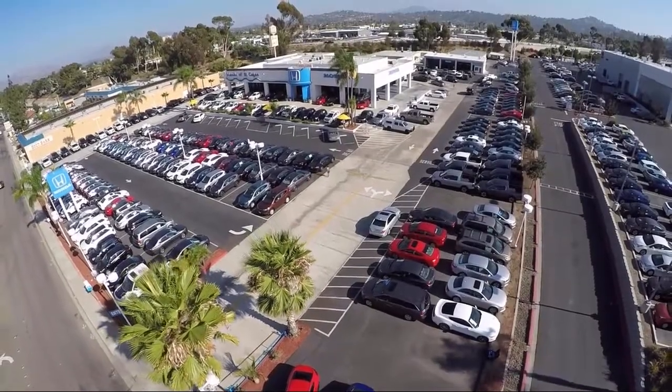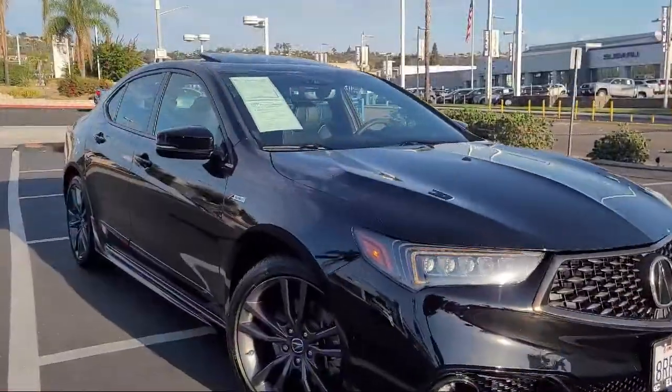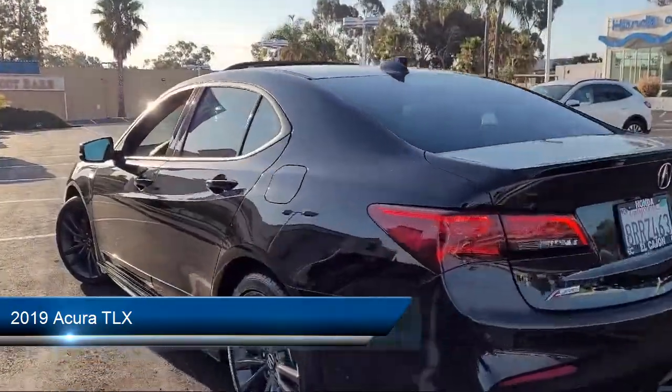Welcome to Honda of El Cajon, your premier destination for purchasing a vehicle. Here's a look at another one of our great vehicles from our inventory, and it comes equipped with smart device integration and navigation.